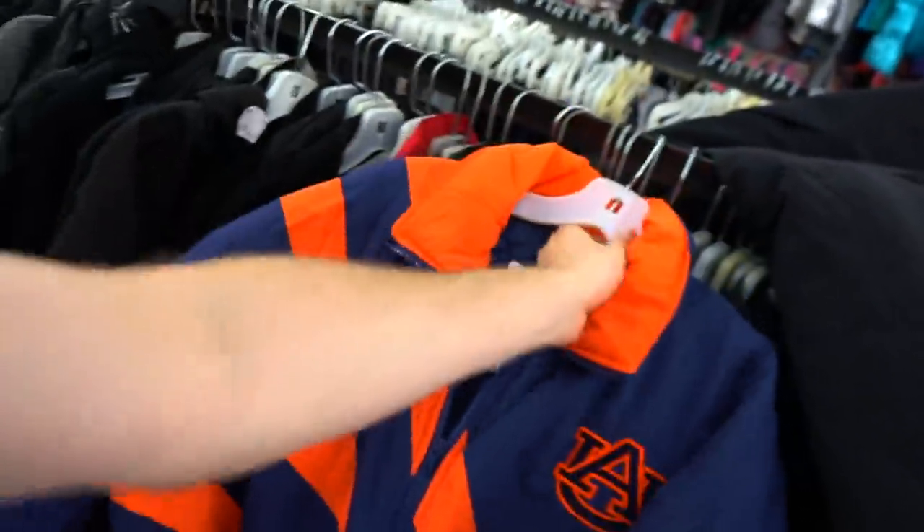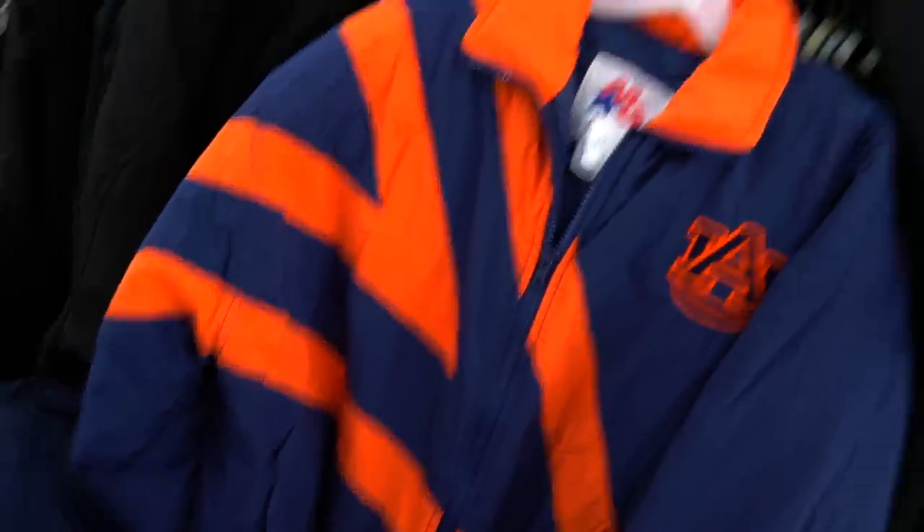Last but not least — this is the first thing I saw when I came in — that vintage Auburn down jacket.